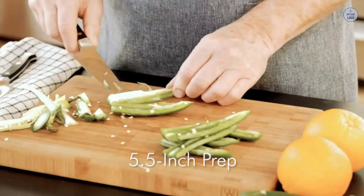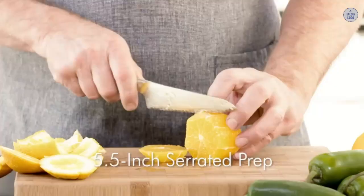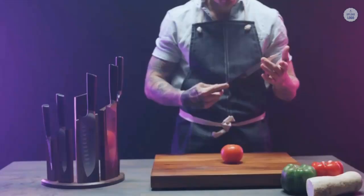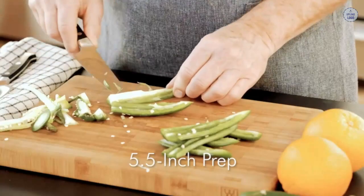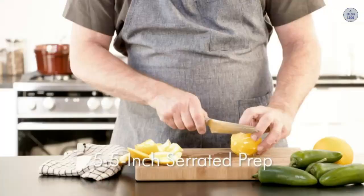Zwilling J.A. Henkels vs. Dalstrong — what steel do they use? Brands often use a variety of steel in their knives which changes between their ranges, and this is particularly true of Dalstrong. They use three different steels: their German series uses X50 CRMOV-15, the same as Zwilling J.A. Henkels, and their Japanese series uses both AUS-10V and AUS-8 depending on the range. For a fair comparison, we'll focus on the Zwilling Professional S range and the Dalstrong Shogun Series X range, which uses their best steel AUS-10V. The Zwilling Professional S uses X50 CRMOV-15, a German steel used for the majority of Zwilling J.A. Henkels knives and popular amongst producers of quality Western-style knives.